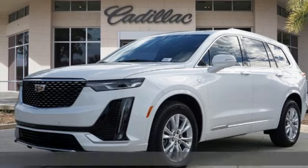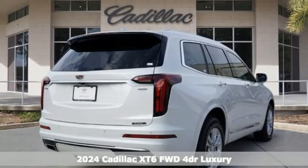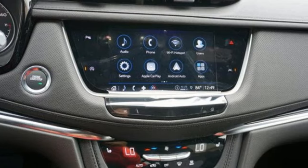It's a new 2024 Cadillac XT6, the perfect vehicle for a luxurious escape, for a power move for your family. Plus, it offers an exciting list of features.